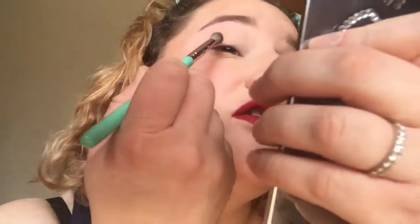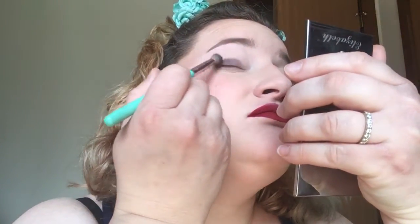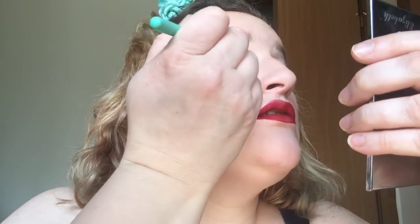I'm going to go in with this gray right here, which is called Password. Just kind of all over my lid with it. I already primed my eye and got a skin color close to my skin color powder over it so I can blend out better.